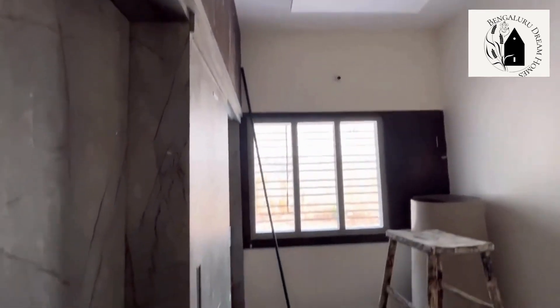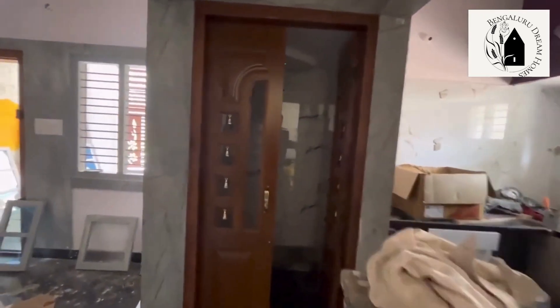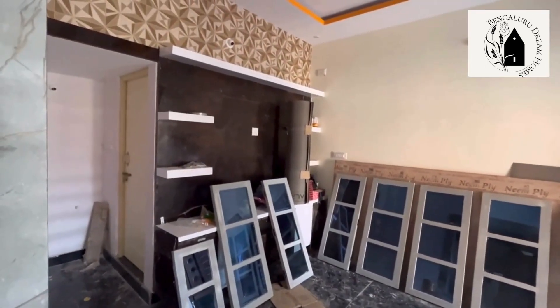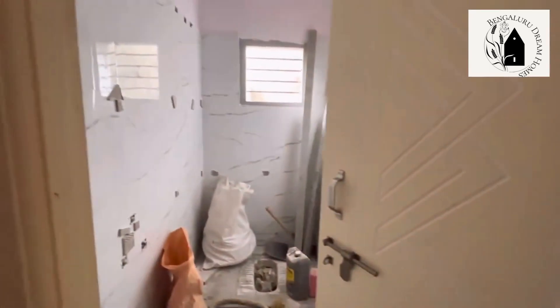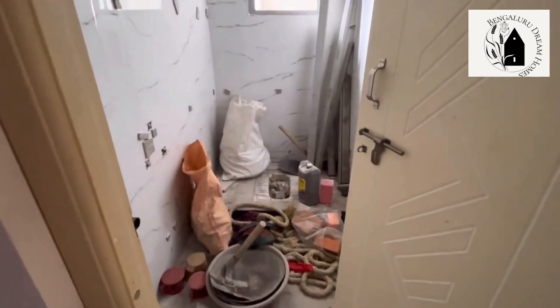This is the master bedroom with a window — 4 by 6 windows and sliding doors, with cabinets provided above. A small space has been left for the washing machine with a point. This is the common washroom, which will be a western-style washroom.